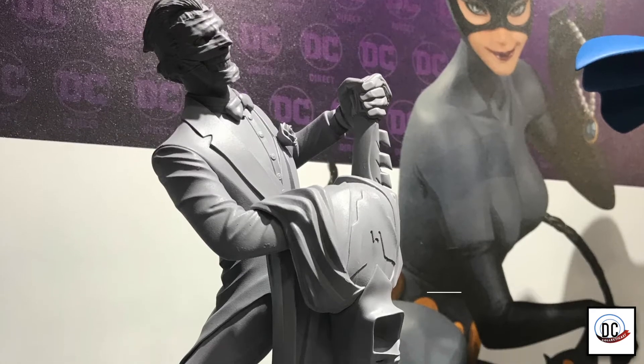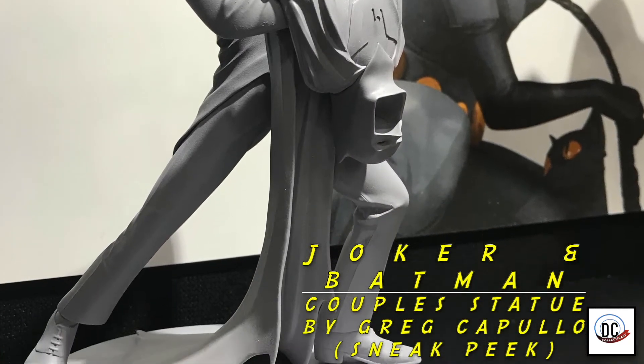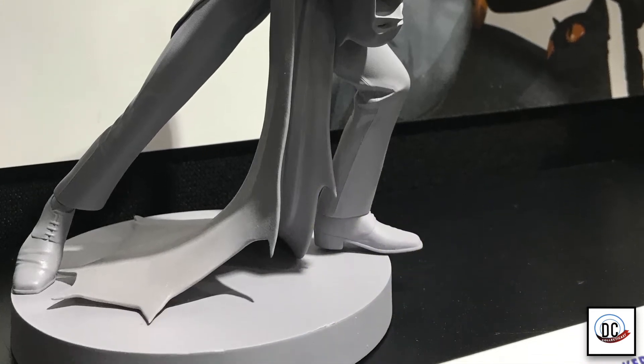Every February we come out with a couple of statues. This is a sneak peek at the Joker and Batman dancing — it's Batman's cowl and cape, there's no Batman — but it's designed by Greg DiPullo. So look forward to that in full color. It comes out just in time for Valentine's Day.